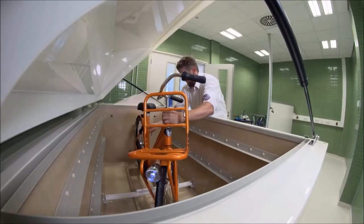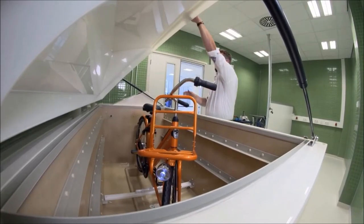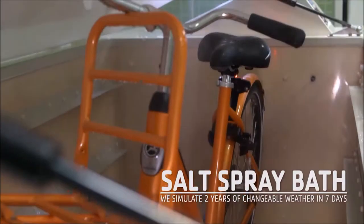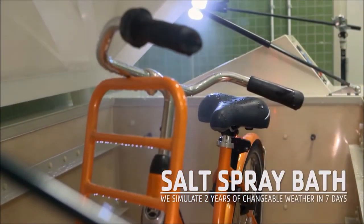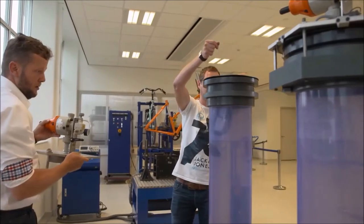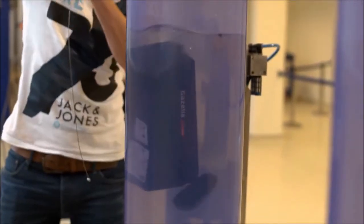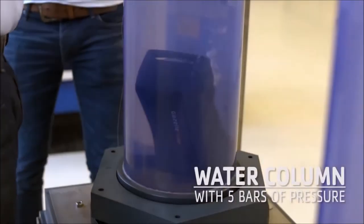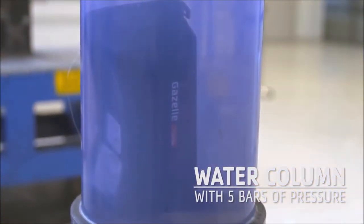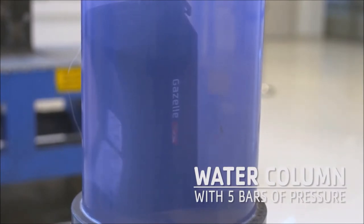We simulate two years of changeable weather in just seven days with our salt spray bath. That way, we can ensure our bikes can withstand all weather conditions without rusting. To be sure that our electrical components are waterproof, we can put them into a water column with five bars of pressure — the equivalent of riding a bike to England along the bottom of the North Sea.